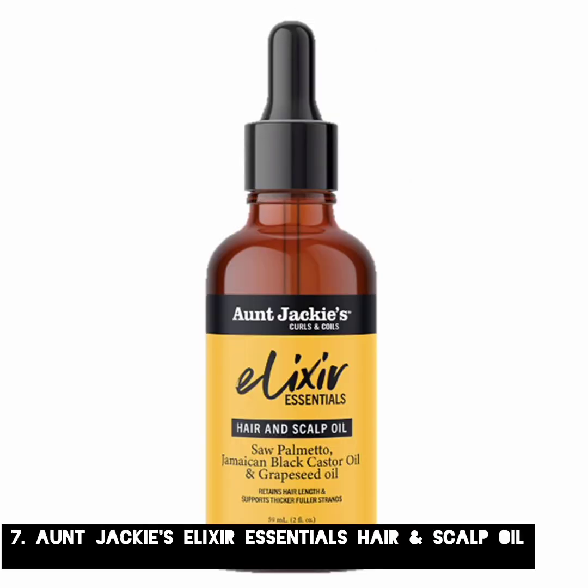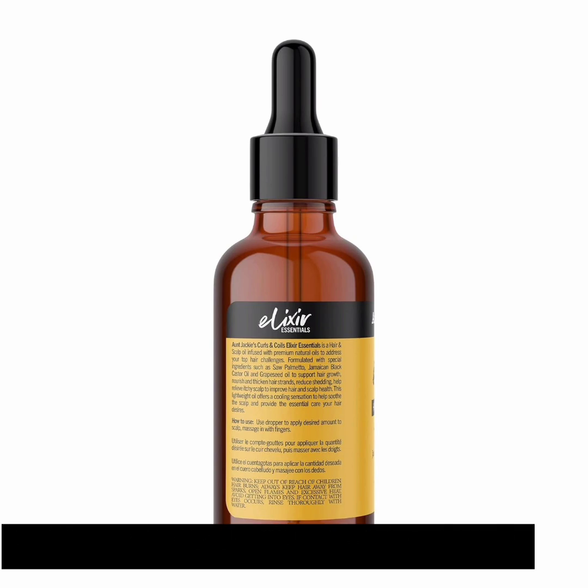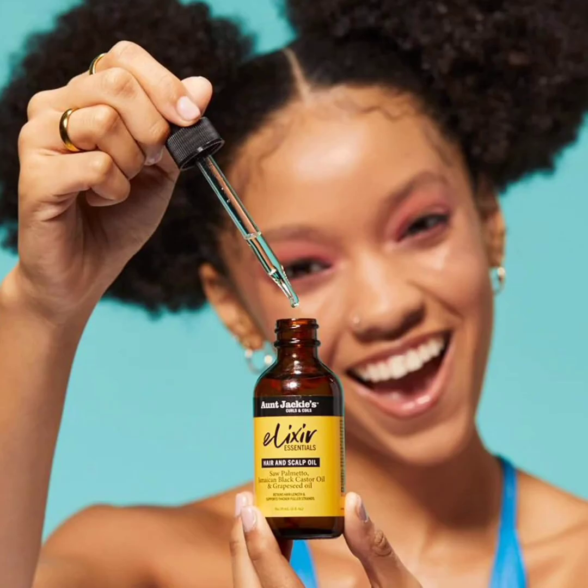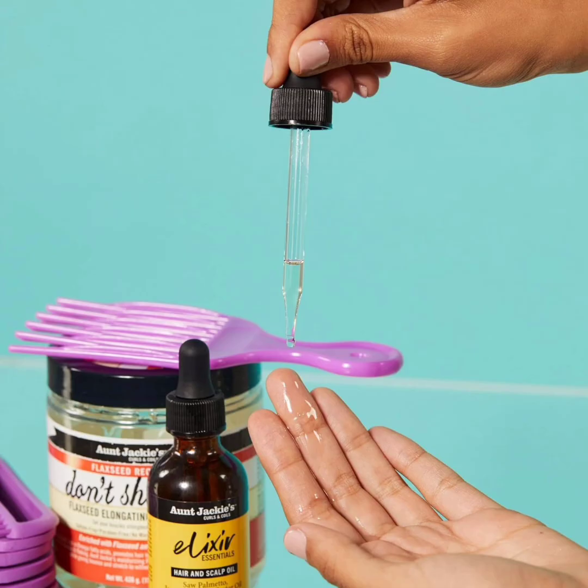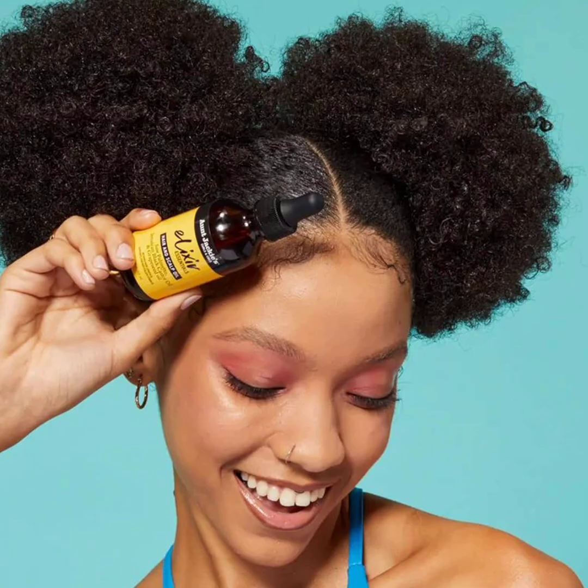7. Aunt Jackie's Elixir Essentials Hair and Scalp Oil. It's no secret that curly hair needs moisture, especially high porosity hair types that are prone to frizz, damage, and dryness. When you can find an oil that prioritizes scalp health and works with your curls at the same time, you're going to want to get your hands on it. Tried and tested by Cosmo's beauty editor-at-large Julie Wilson, Aunt Jackie's Elixir earned a spot on their 2023 Holy Grail Beauty Awards. "I love the cool feel this gives my scalp, and thanks to the rosemary oil and biotin in the formula, my hair looks and feels fuller, too," says Julie. Key ingredients: Rosemary Oil, Biotin. Size: 2 oz.